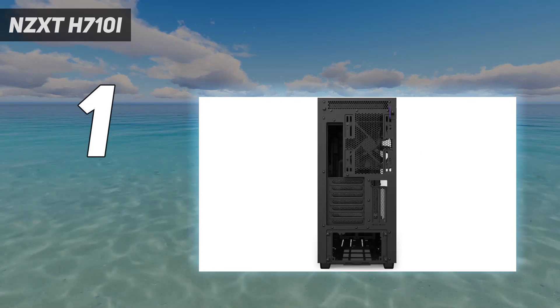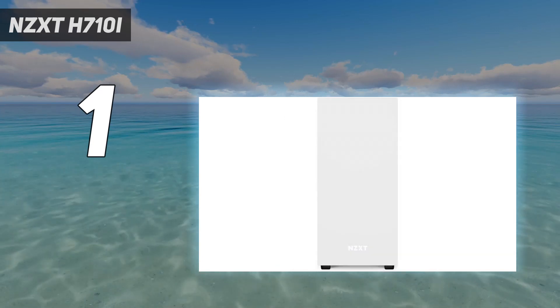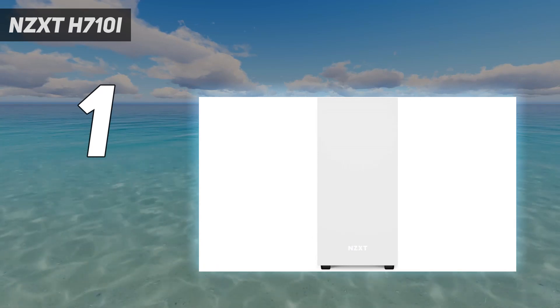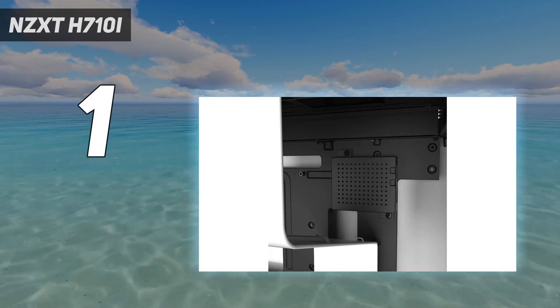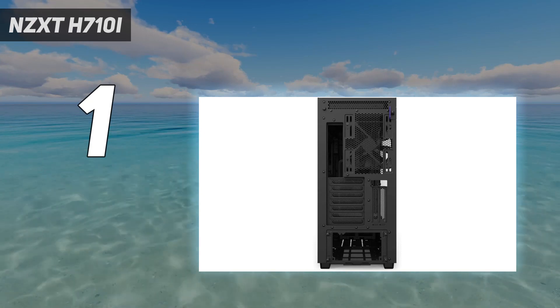Ultimately, the NZXT H710i balances style and functionality in a way that earns it a place at the top. Rather than opting for the usual RGB and gamer-ish affair, this case opts for subtle minimalism, all while still looking like it houses something that'll smash Cyberpunk 2077 at 4K.